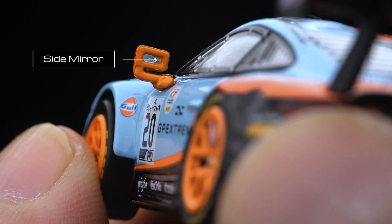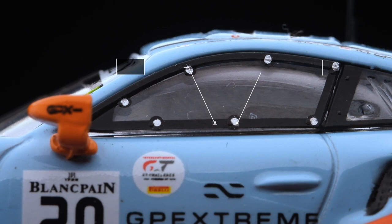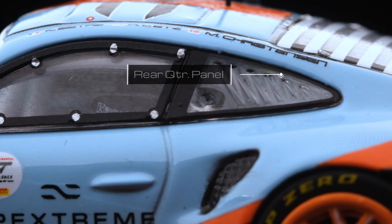The side mirrors are quite detailed — the mirror seems to be painted on, or could also be a sticker. A bit rough on the casting though, with some edges not smoothed out. I really like the window detail on this model, with the black trim and silver rivet accents. The rear quarter window even has vents. Nice!